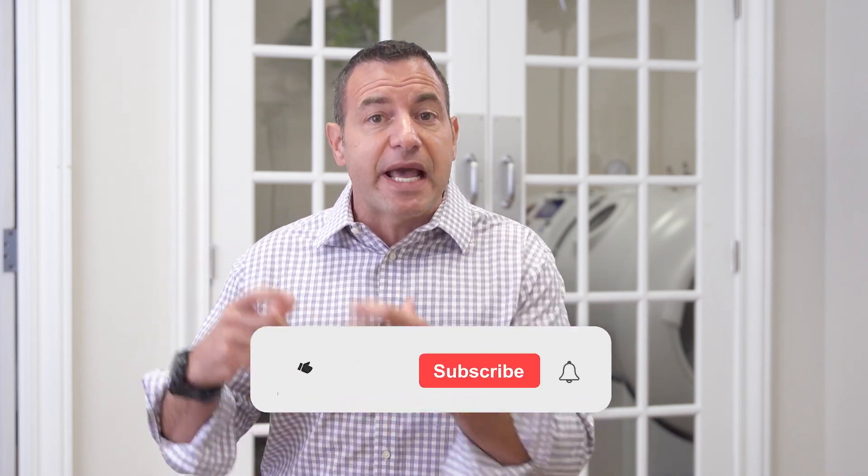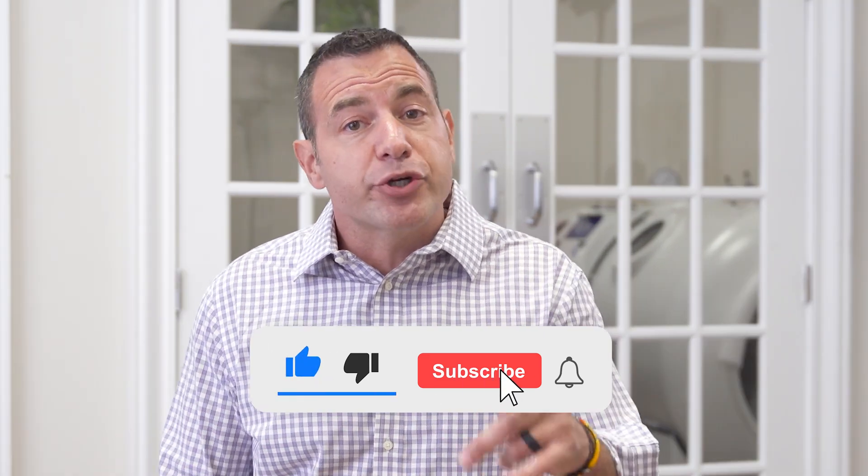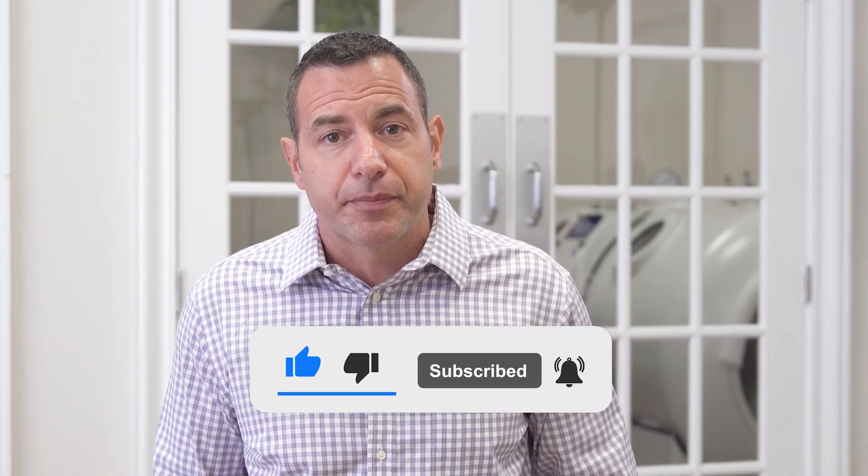I appreciate your time and attention. Make sure you stay tuned for next week, where we're going to go over the biological aging and epigenetic findings from this same research. If you haven't already, make sure you subscribe because you're not going to want to miss that video. See you next week.